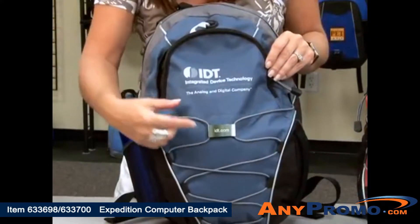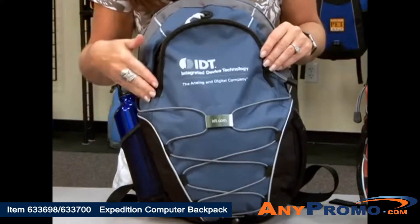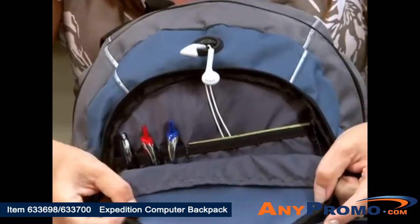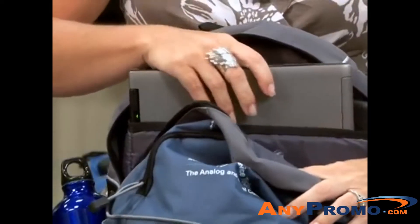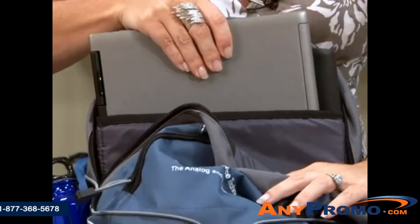The front of the bag features an opportunity for dual decoration and this bungee cord design for extra storage. The front zip pocket features an inside organizer that also has an earbud port. The large main compartment has a padded laptop sleeve that holds up to a 14 inch computer.